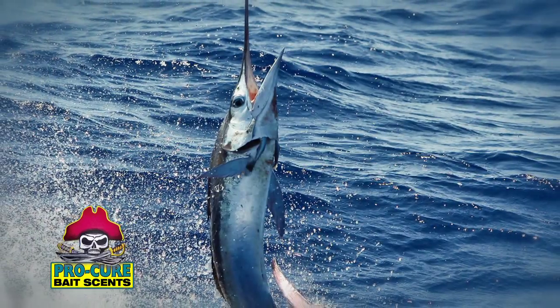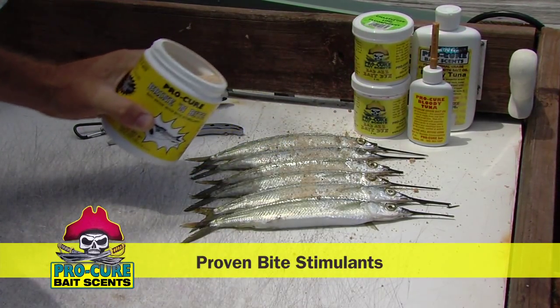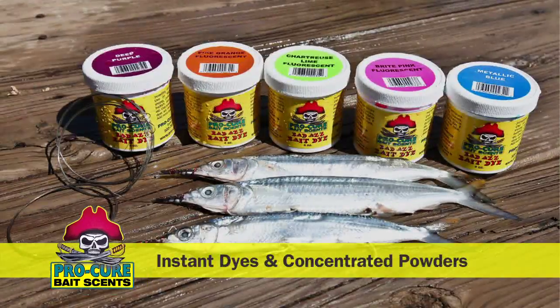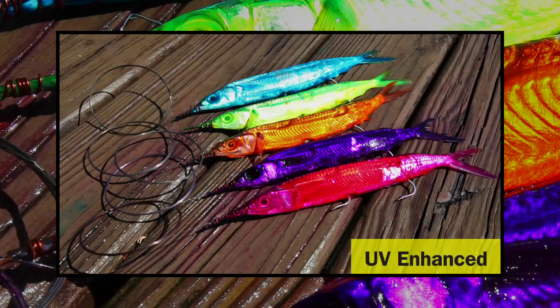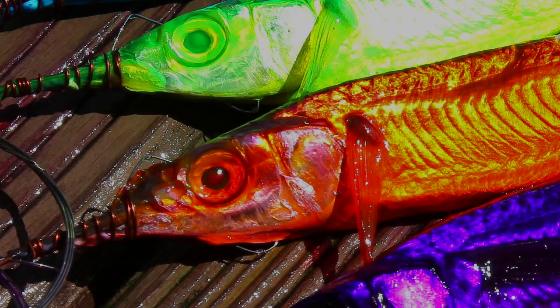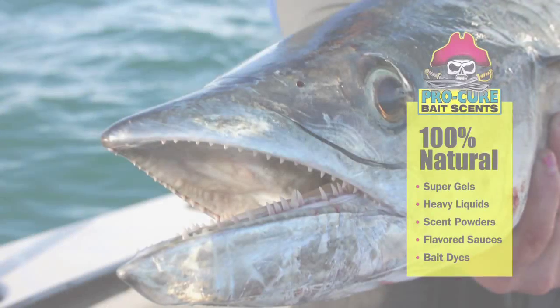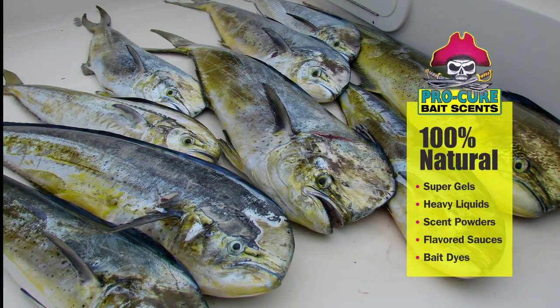The secret's out. Start with Brine and Bite — the only brine that infuses proven bite stimulants into any rigged bait. Pro-Cure Badass Bait Dyes are next, and bring Ballyhoo to life with vibrant fluorescent colors. Seal the deal with Pro-Cure's new Bloody Tuna Oil and watch your catch ratio soar. Inshore and offshore, Pro-Cure Bait Scents and Badass Bait Dyes keep you hooked up.